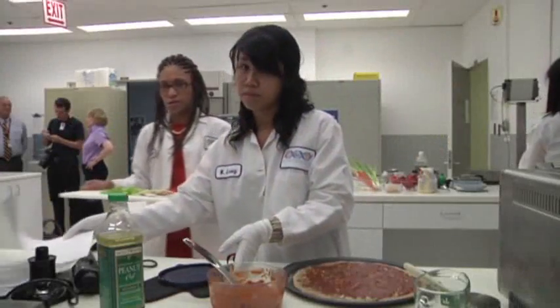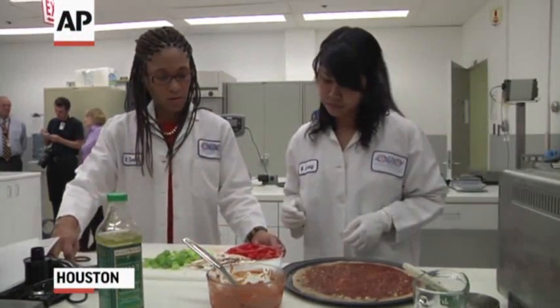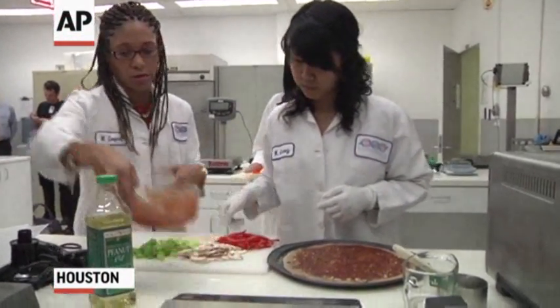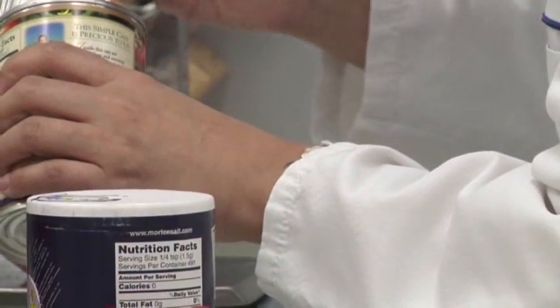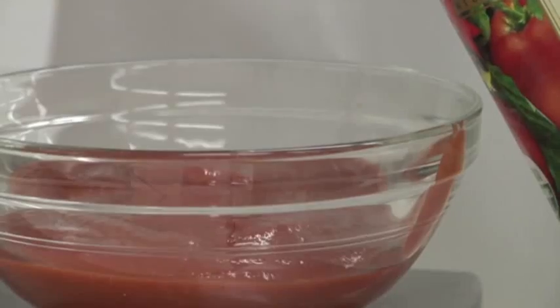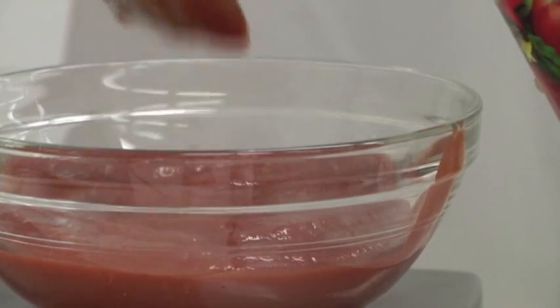My job is to conduct research that helps us answer key questions on an adequate food system for a Mars mission. I'm currently working on four experiments that are going to answer questions about what type of food we should send to Mars, will it have the nutrition that we require, and can we get the mass of the food system down and use resources adequately.